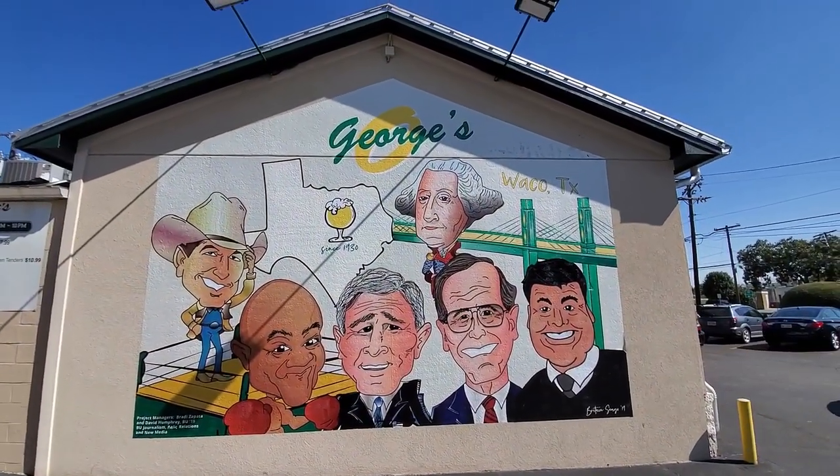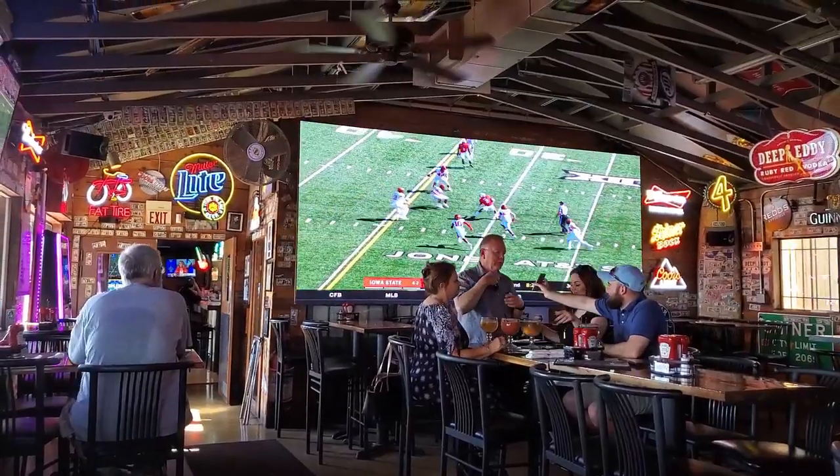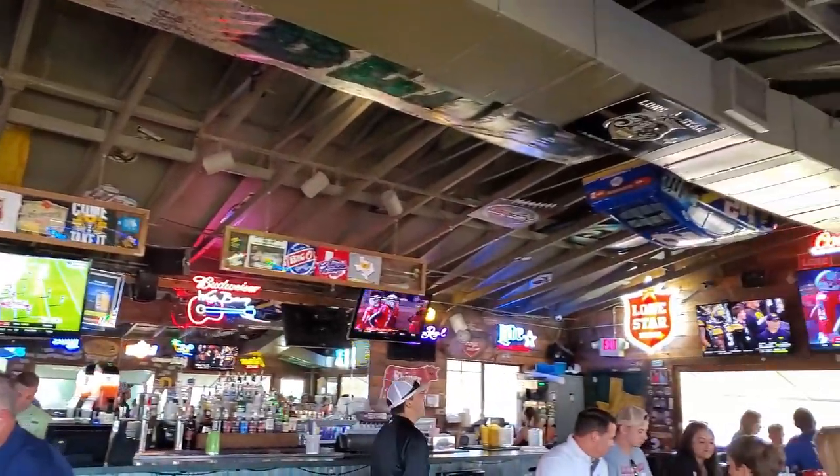They've got this cool mural on the side of the building here. Apparently the Bushes have eaten here a number of times. This place is really busy here today. I just elected to come in and sit in the bar area where it was open seating. It's kind of a cool funky little bar. I really like the fact that in front of me they've got probably one of the biggest flat screen TVs I think I've ever seen. It's clearly about six feet tall and probably about 15 feet long — you don't see that outside of a sports stadium. Check out the size of that TV. That thing's massive. And of course they've got all their Baylor stuff, and it's a fun, themed place here.